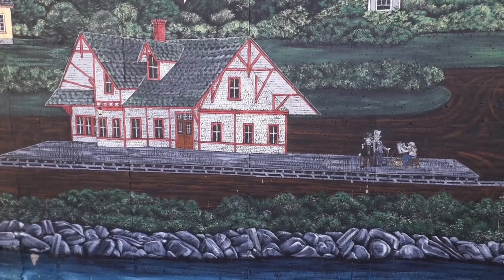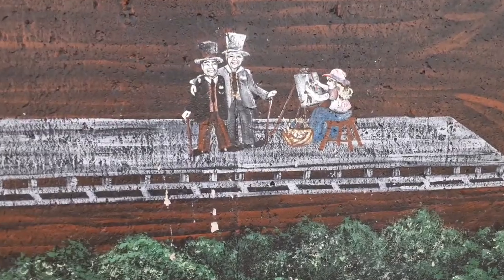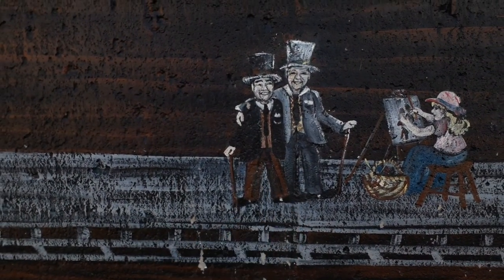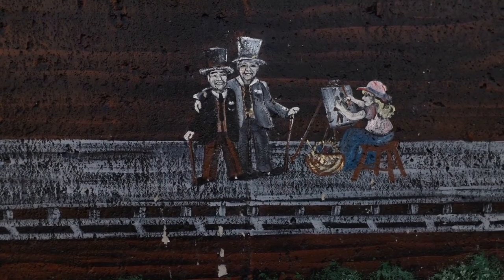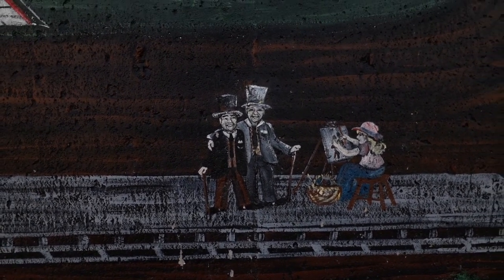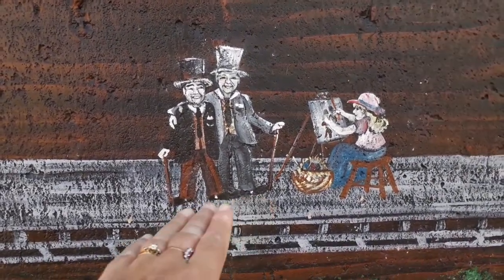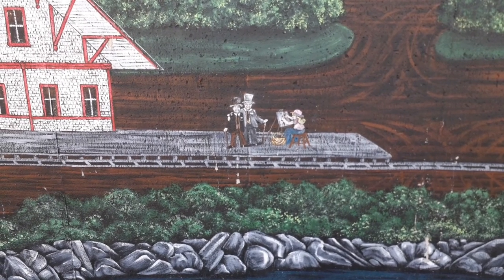I want to show you something interesting. I'm going to do a little close-up here so you can see it better. Let's see these two gentlemen here — they are actually the previous owners of Warptech, and they are the ones that paid for this huge, beautiful mural to get done. They wanted to have their picture done in this beautiful 1800s portrait or mural. Pretty neat, eh?